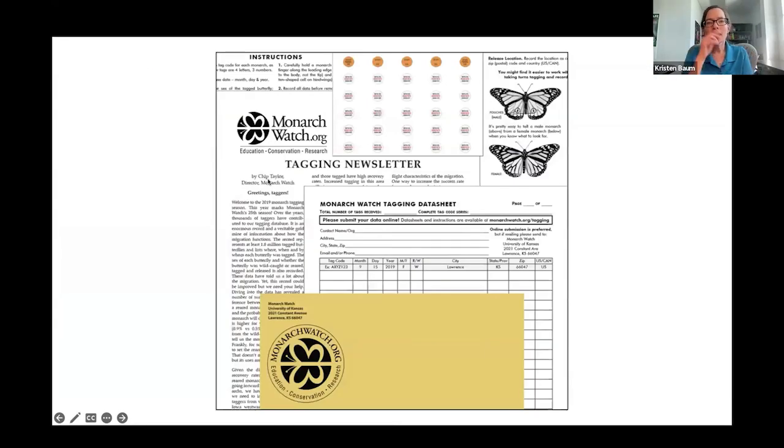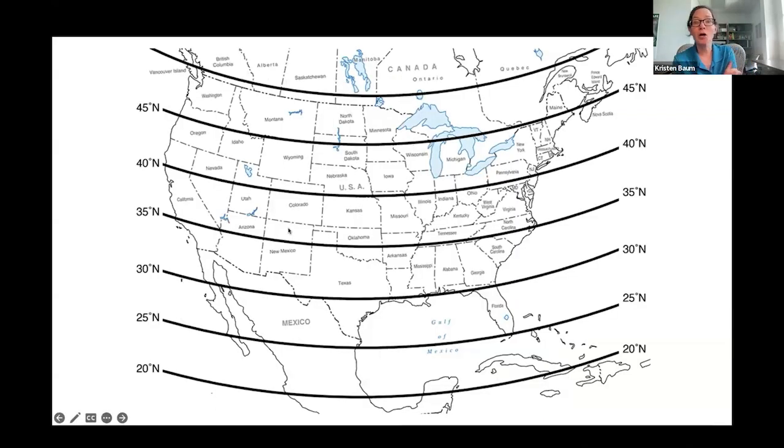When you order a tagging kit, this is what comes in the mail — we actually just finished our tagging newsletter for this year, which we print and stuff in envelopes ourselves. There will be a new newsletter with a data sheet. The first question we always get with tagging is: when do I start? It's based on latitude — we have recommendations plotted on a map to make sure you're getting the migratory generation and not reproductive individuals.